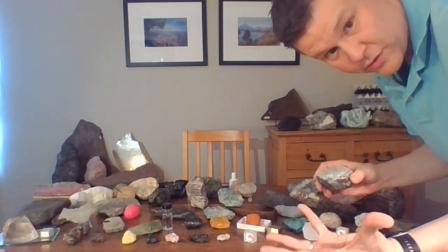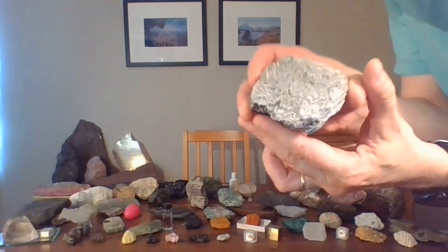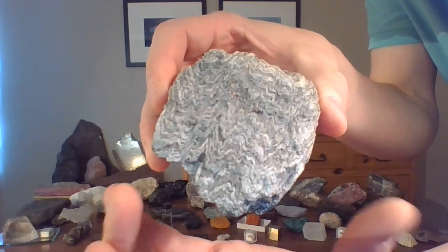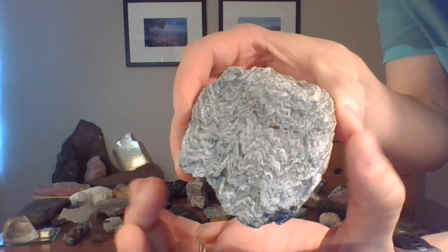And it's a beauty. This is one of the most spectacular metamorphic rocks I've seen. It's because of the deformation, the pressure. Look at all that wiggliness — see all those wiggly lines? That's because this rock got squeezed, squeezed tight. Lots of pressure. You can see the deformation.